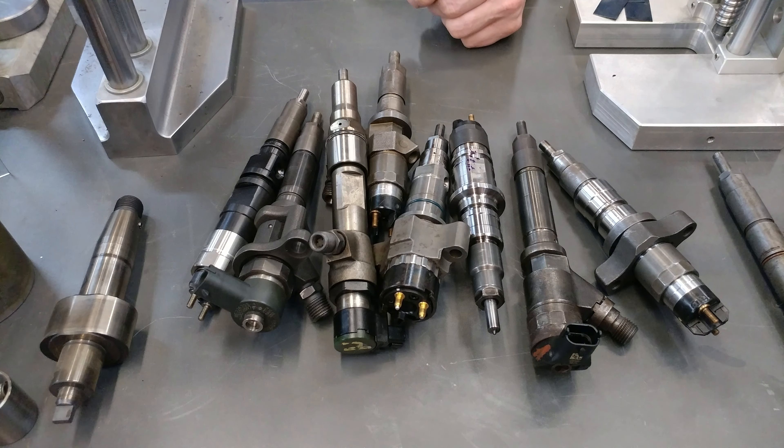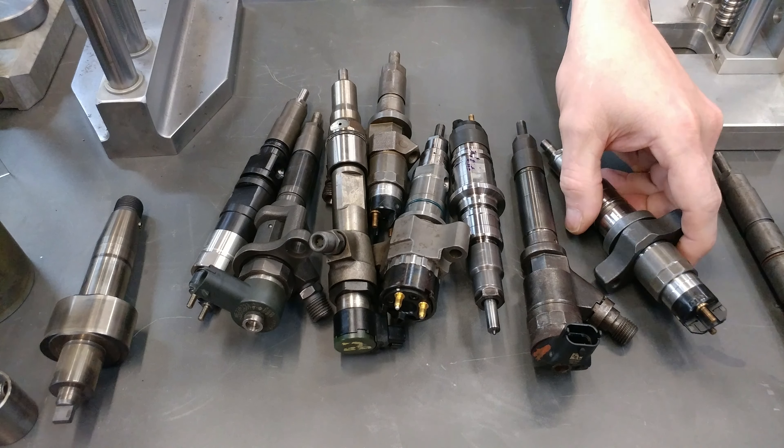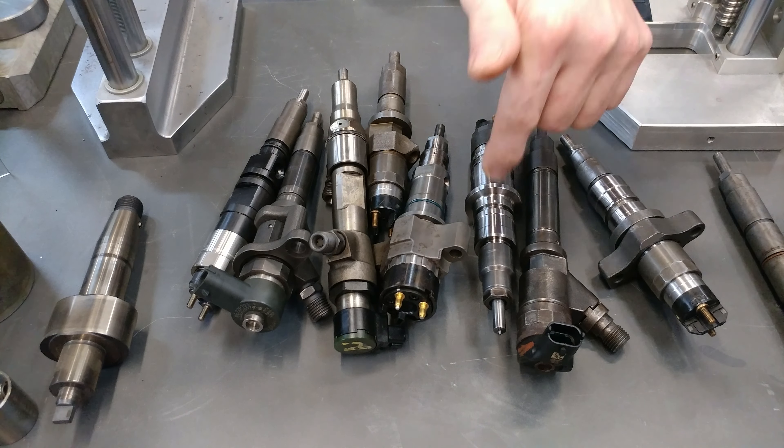Bosch did that with the two-stage relief valve. And now what do people do for those? They put a plug in the rail.